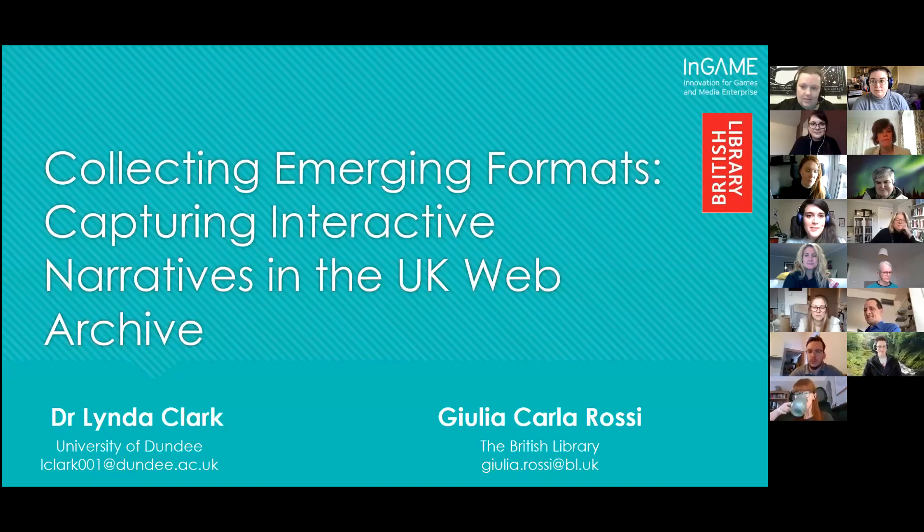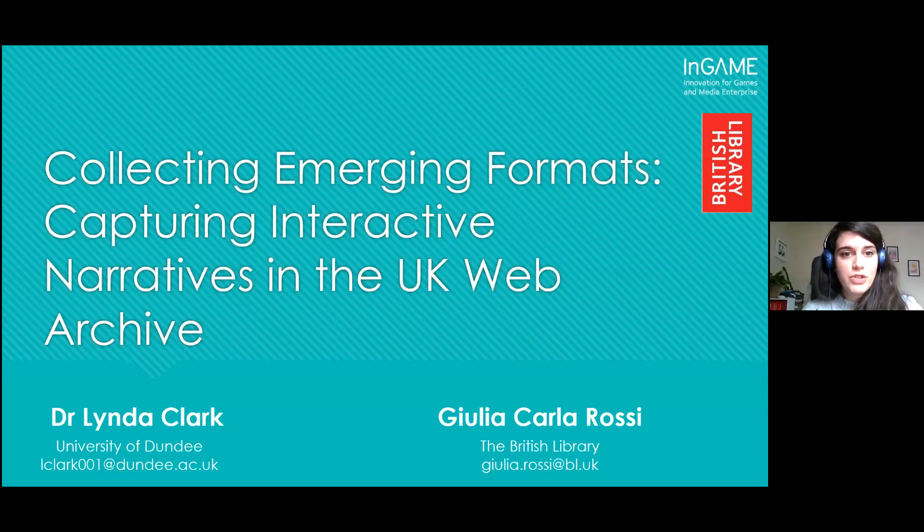Hello everyone. I'm Giulia Carla Rossi and I'm here today with Linda Clark to talk to you about emerging formats and specifically interactive digital narratives and how the British Library and other legal deposit libraries in the UK are approaching collecting and preserving complex digital publications.